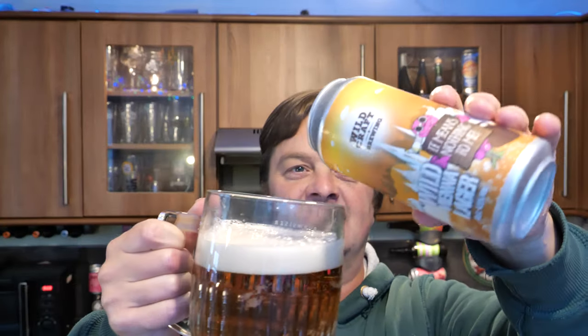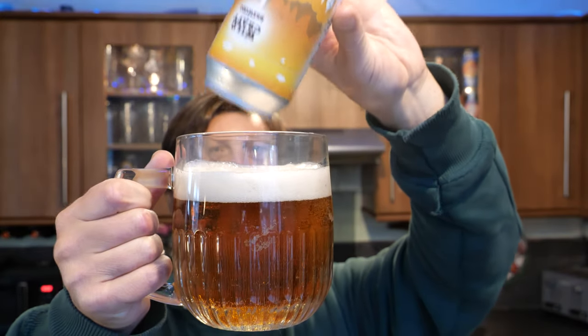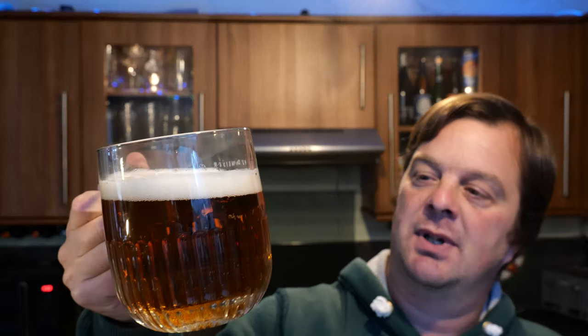I'm a massive fan of this beer style. I'm really hoping and praying that they've got this right, because if they've got this right we're in for a real treat. Vienna Lager is probably one of my favourite lager styles. I love the maltiness, the breadiness, the biscuitiness coming through with that lovely Vienna malt that they use.